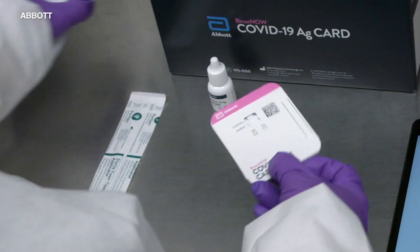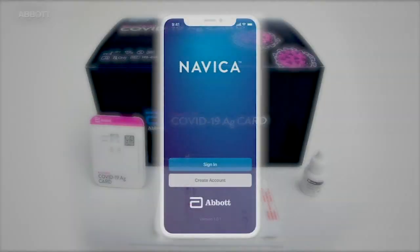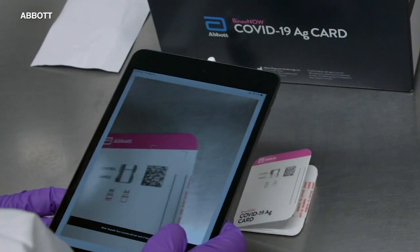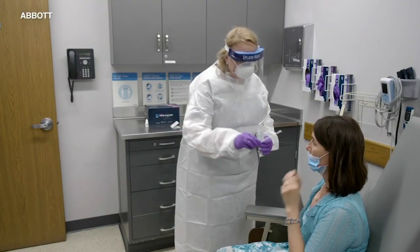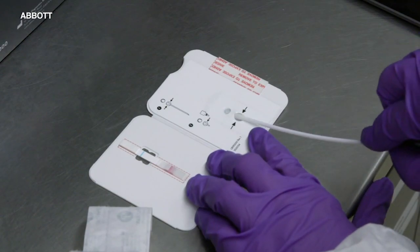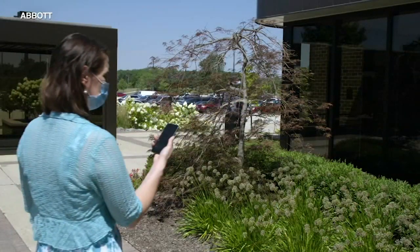The BinaxNow test can be administered nearly anywhere by a medical professional with no extra tools, and it works with a free companion app. A patient scans their code, the medical provider scans the test, connecting it to the patient. They use a simple nasal swab to collect a sample and insert it into the test kit. Add the included buffer liquid, and 15 minutes later, you have a result ready on your phone.